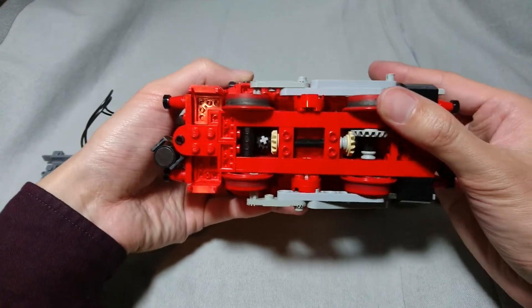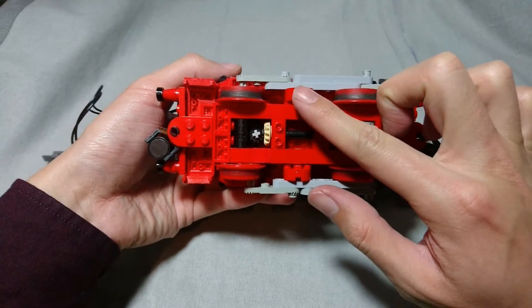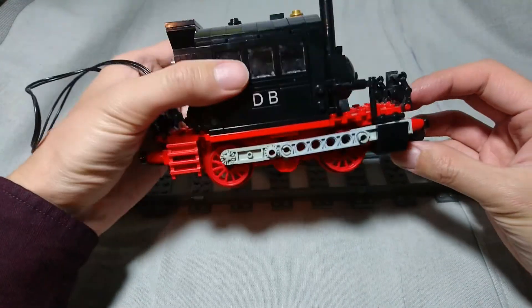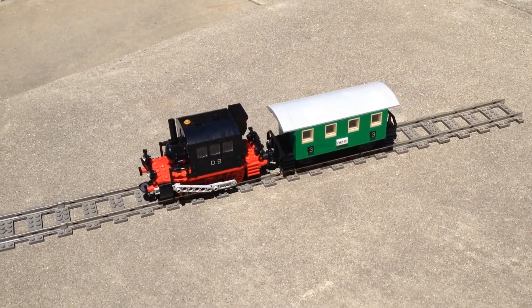Originally I powered this locomotive with a micromotor and a battery box in the cab. Performance was pretty bad as seen in the older video — the micromotor just isn't meant for this kind of work.